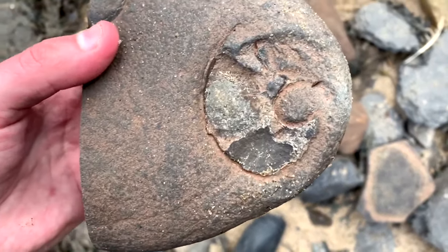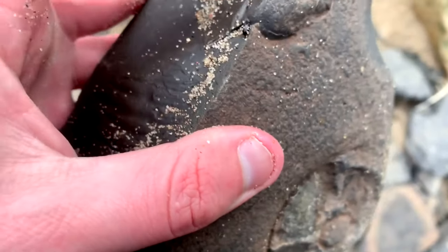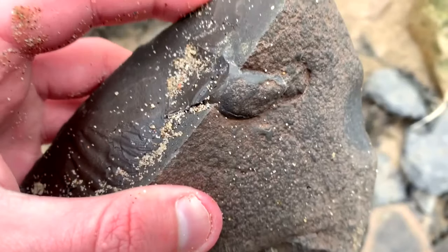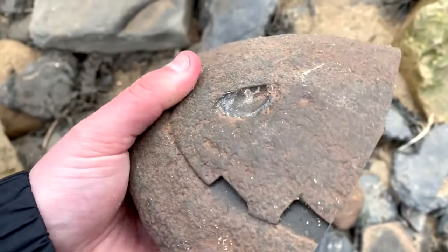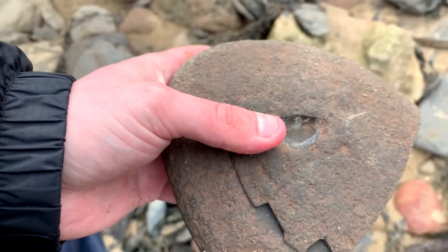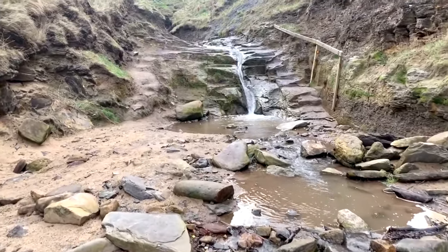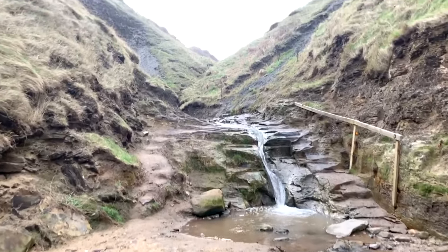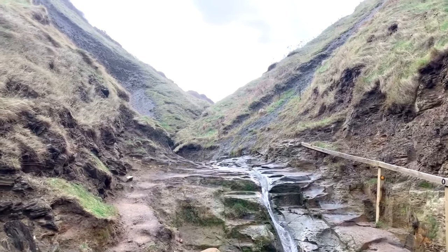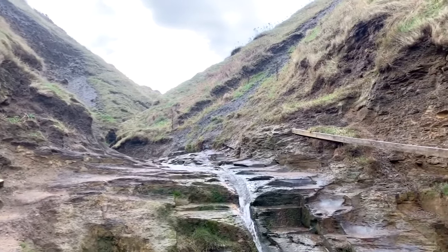This looks quite interesting — a little worn-out specimen there and there seems to be something there, maybe a little bivalve. It's an iron pyrite nodule. There's a lot of sand so there's probably not much chance of a good fossil find, but I guess it's always worth trying different areas.